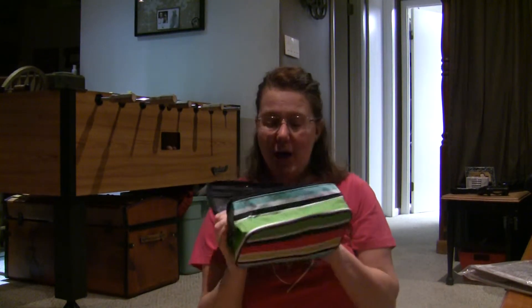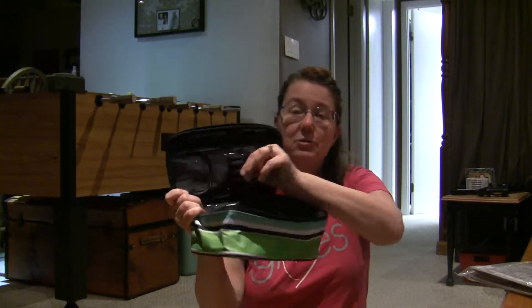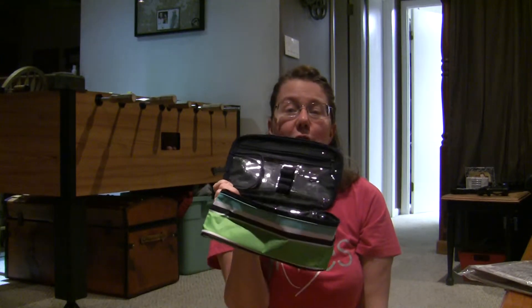I'm a big scrapbooker, or I used to be when I had a lot more time. But you can also put all kinds of different things in here, some pens, some special utility knives for when you're scrapbooking, things like that that you need — it's a great pouch.